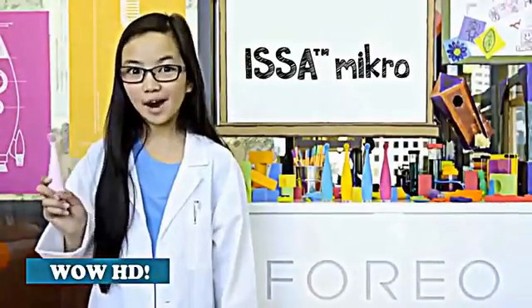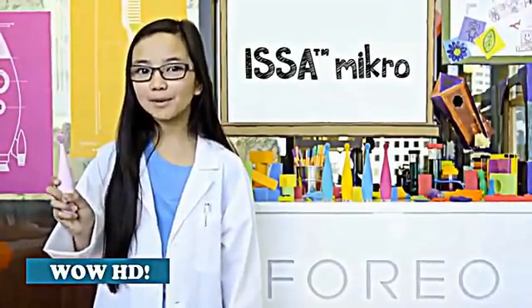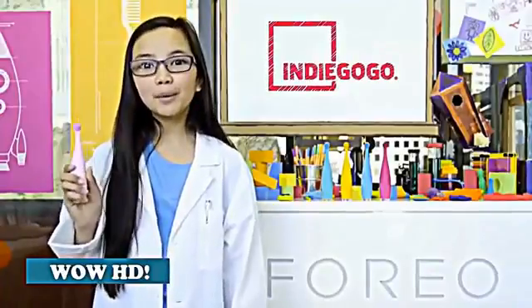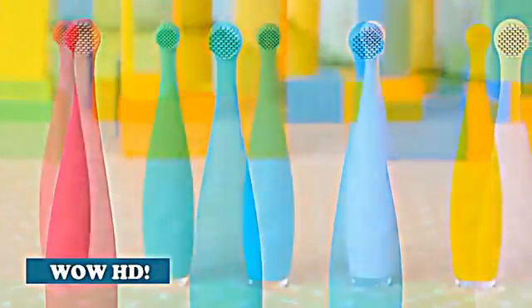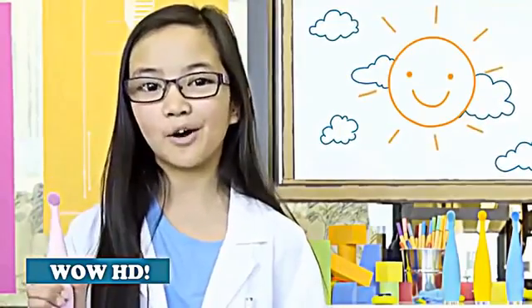Get the ESA Micro right now with a special offer only available on Indiegogo. You'll be one of the first to get your hands — and your baby's hands — on this revolutionary toothbrush before its retail launch. So join us on our journey to spread the word and promote better infant oral care with the ESA Micro, because healthy teeth means happy teeth.